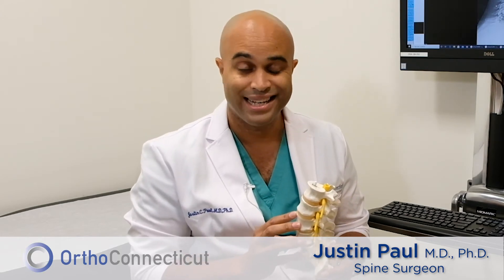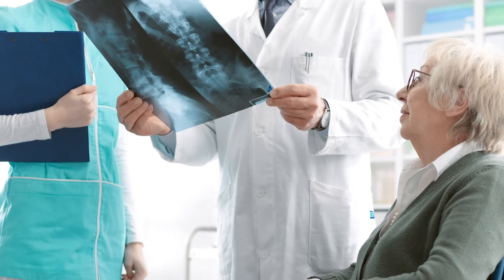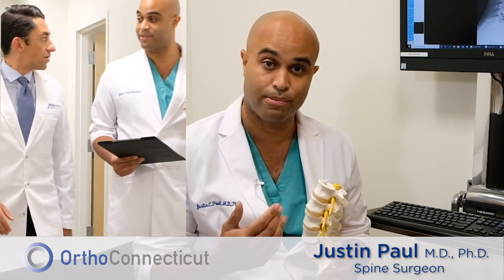It tends to happen in our older folks because of a problem called osteoporosis — that's weakening of the bone strength and makes it a little bit more brittle. And there are some high-stress areas in your back that take more abuse than others. So often what happens is someone comes into my clinic and I get an x-ray that shows a broken bone.